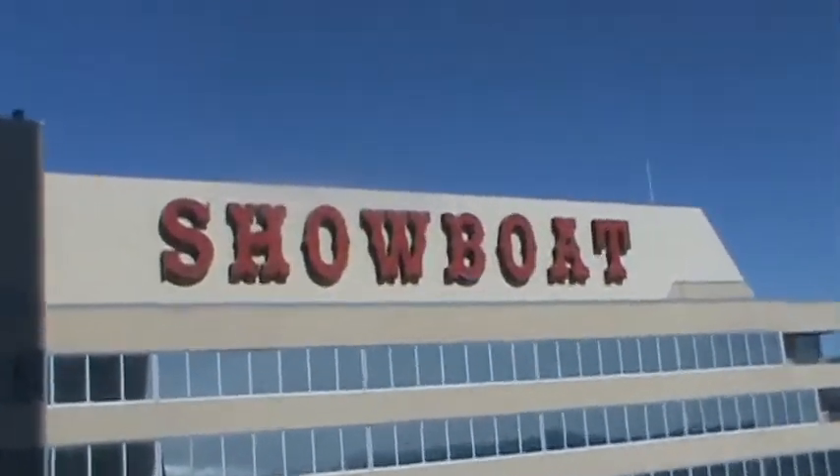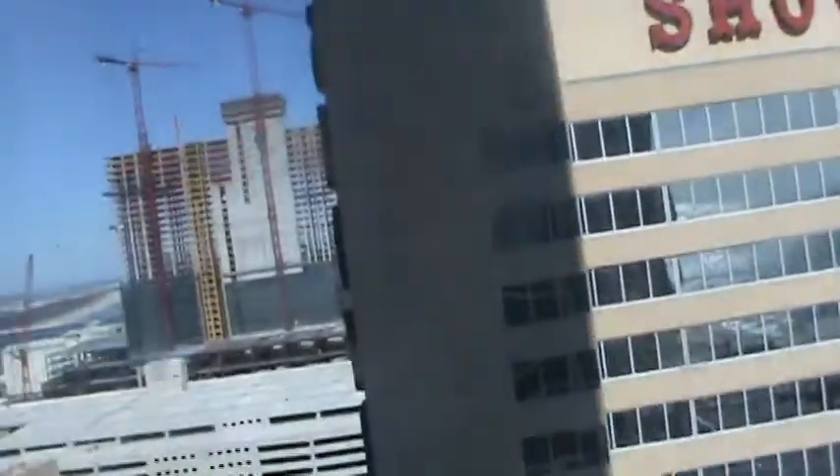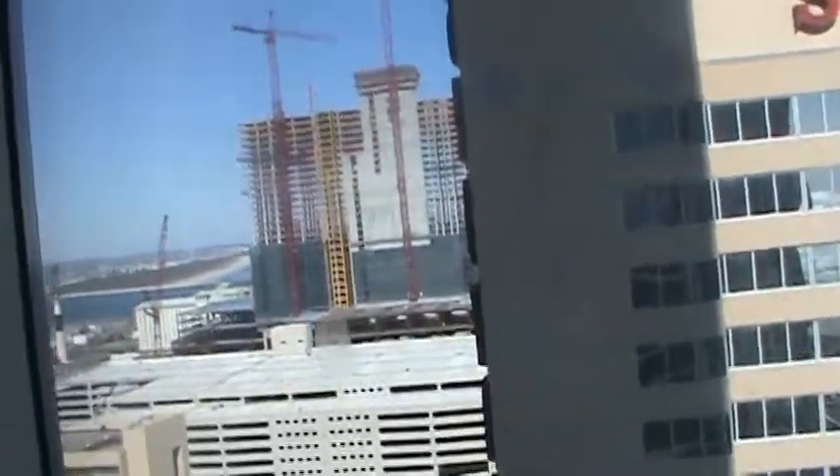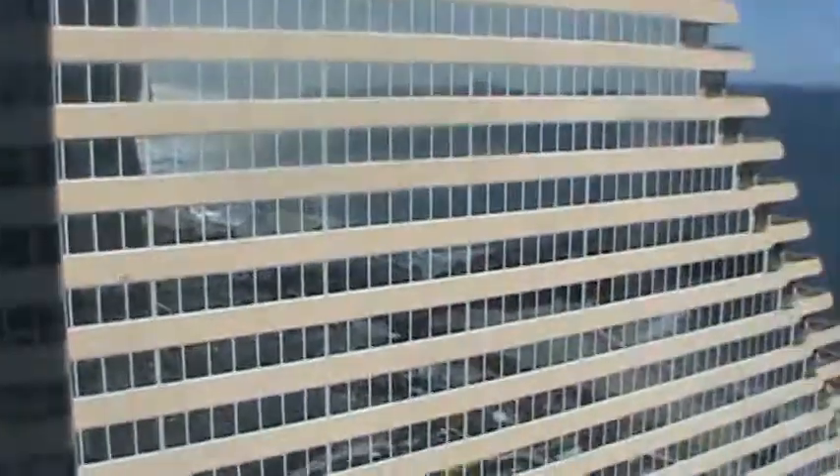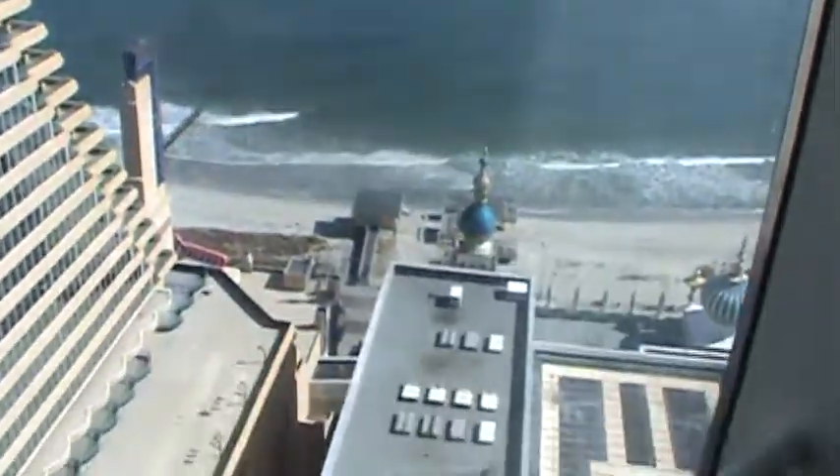And here it is — there's the Showboat right outside our window. There's another hotel going under construction. I don't know what hotel that is though — it doesn't say because it's new.